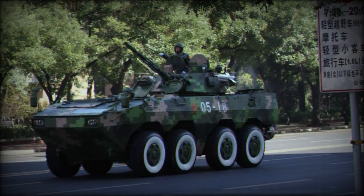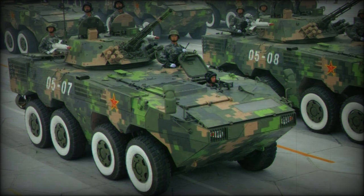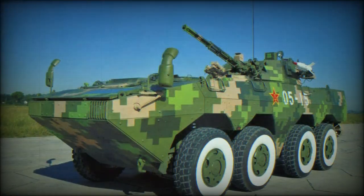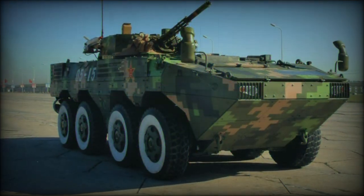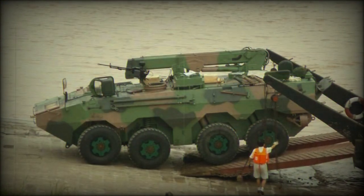Norinco, China North Industries Corporation, began development of this vehicle in the 1990s and a pilot 8x8 form was identified in 2006. Formal product introduction occurred in 2009 and the series has since seen adoption by the armies of Argentina, China, Thailand, and Venezuela to date.